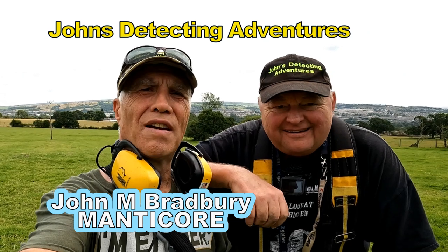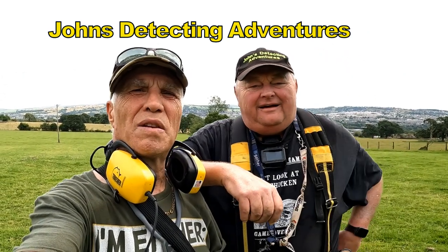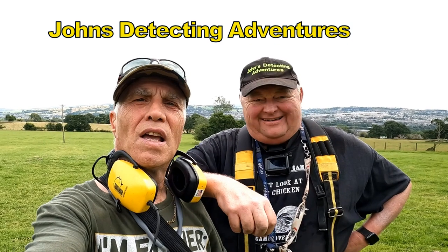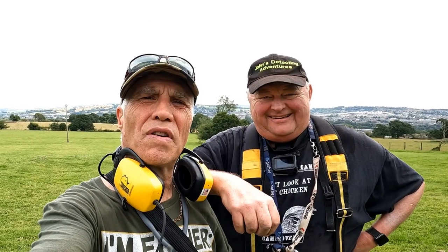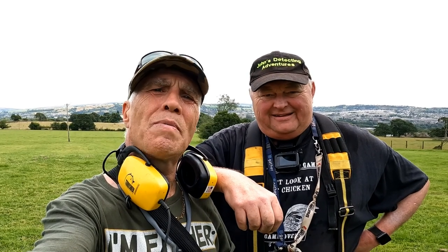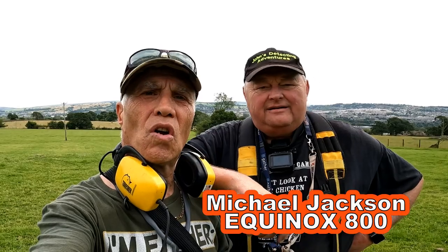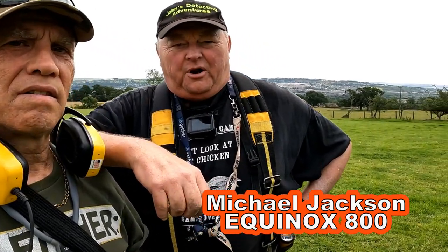Hi and welcome to John's Detecting. Here we are trying to find history and bring it back to life. At the moment we're on a 16th century farm, hoping to get some old history. I'm with my brother Michael - I've got the Manticore and he's got the Equinox 800, trusty machine. I like the look of this land; there's a great old farmhouse, and as John says, we're in a lovely part of Lancashire here.